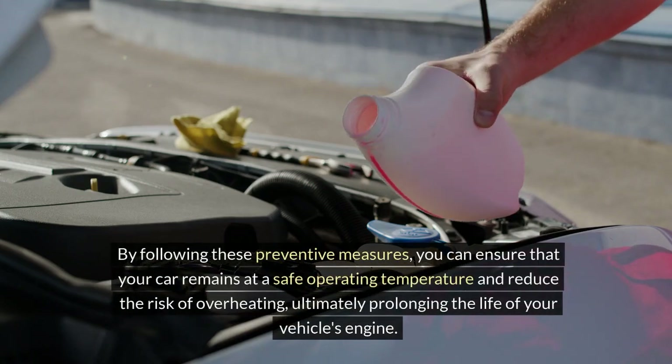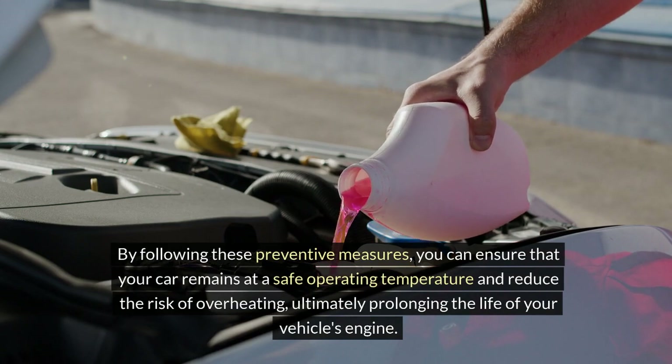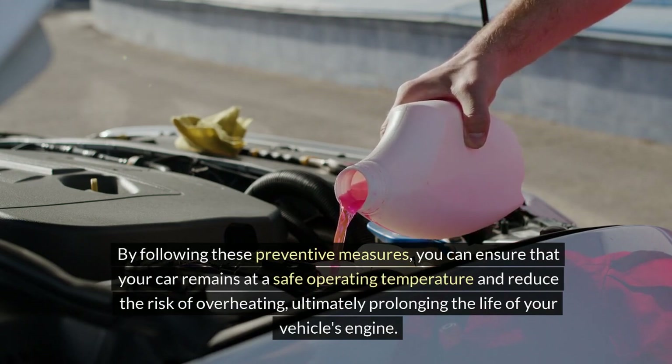By following these preventive measures, you can ensure that your car remains at a safe operating temperature and reduce the risk of overheating, ultimately prolonging the life of your vehicle's engine.